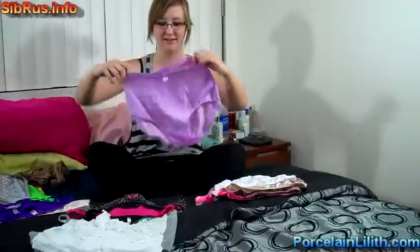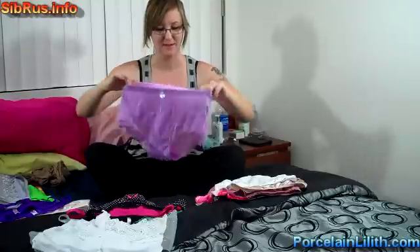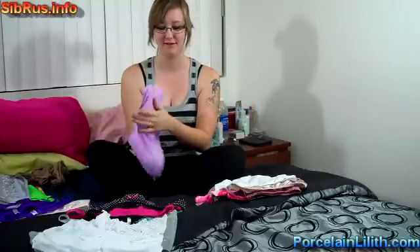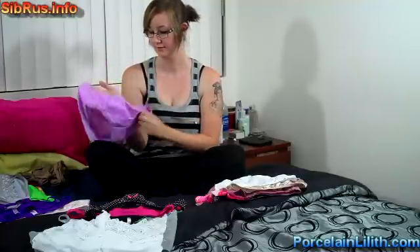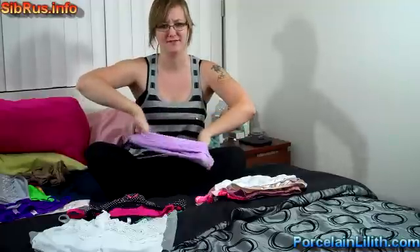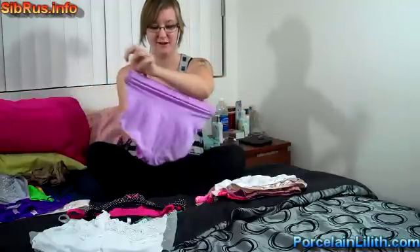And here's a cute lavender color. It's a cotton and spandex mix, really soft with a cotton crotch. Number eleven — love it purple. It's a granny panty style.